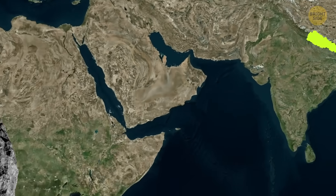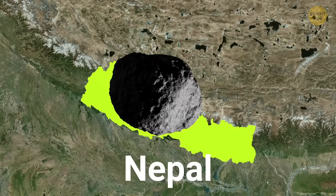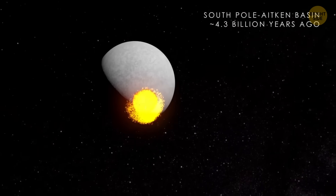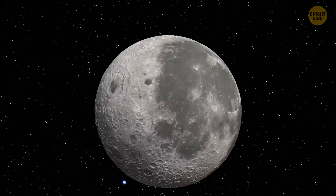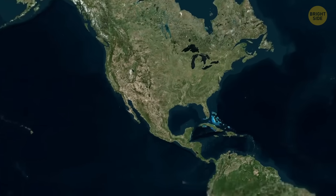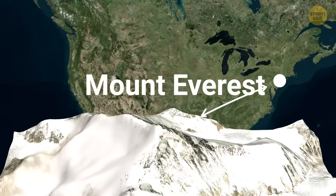About 4.3 billion years ago, an asteroid the size of a small country — like Nepal, way bigger than the one that wiped out the dinosaurs — slammed into the Moon's far side. It left an enormous crater called the South Pole-Aitken Basin, up to 5 miles deep and about 1,500 miles wide. That's roughly the distance from New York to Dallas, and deep enough to swallow Mount Everest.